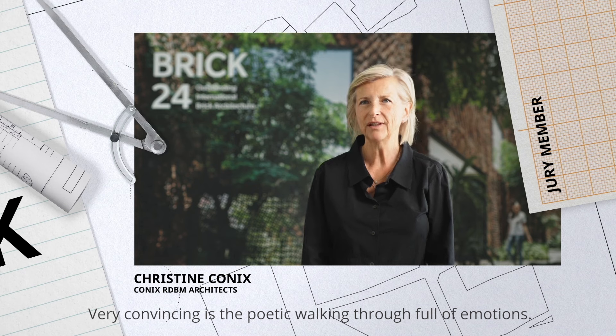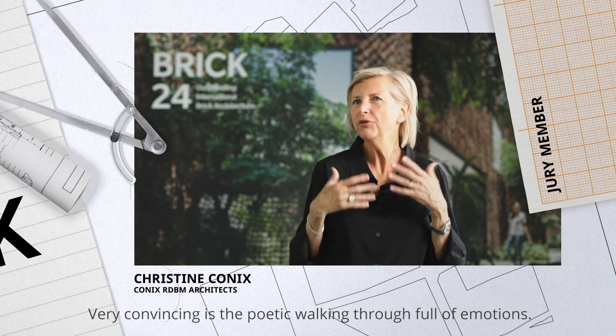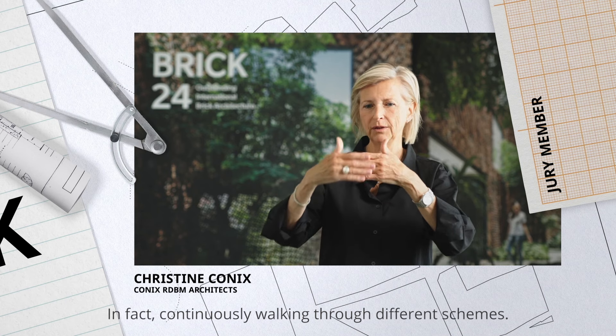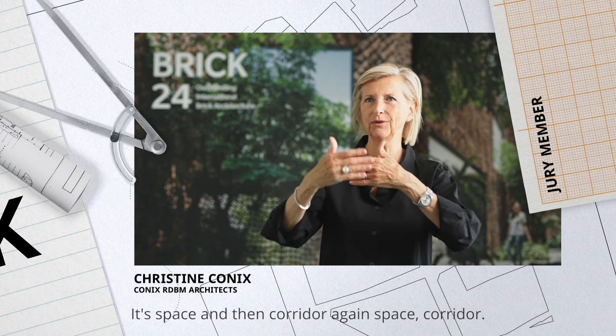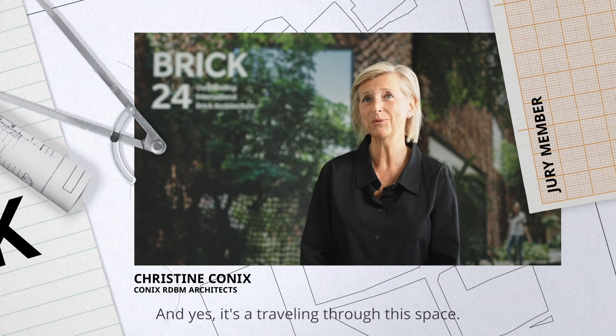Very convincing is the poetic walking through, full of emotions, continuously walking through different schemes. It's space and then corridor, again space, corridor — yes, it's a traveling through the space.